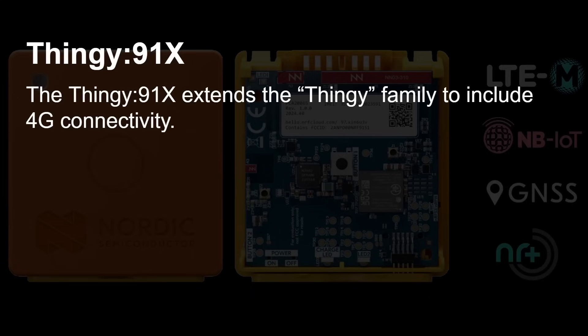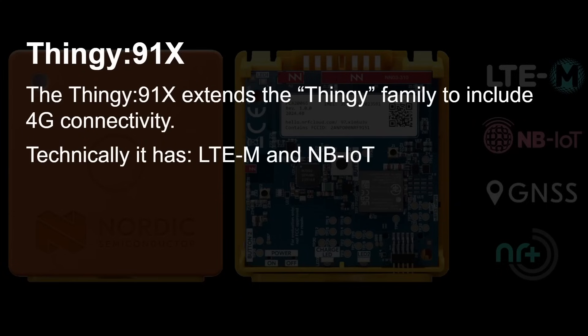The Thingy 91X extends the Thingy family. How is it different to the Thingy 53? Well, it basically adds 4G connectivity — there's even a little slot for putting in a SIM card. Technically it has LTE-M and NB-IoT.